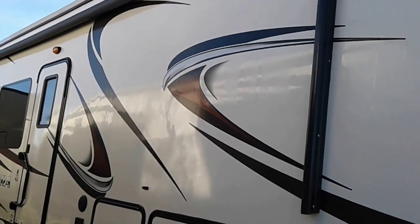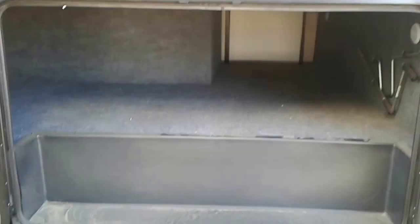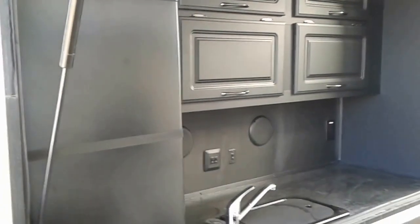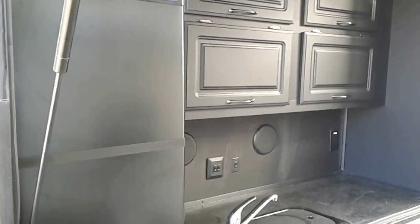Outside we have a large awning, lots of storage on the outside. We also have a very useful outside kitchen that has a large fridge, lots of cabinets, and comes with its BBQ.